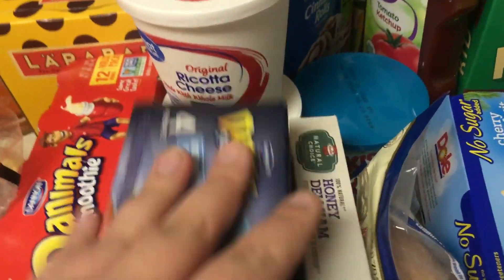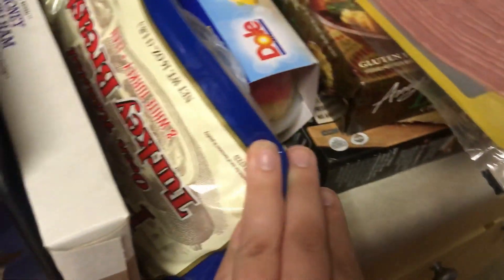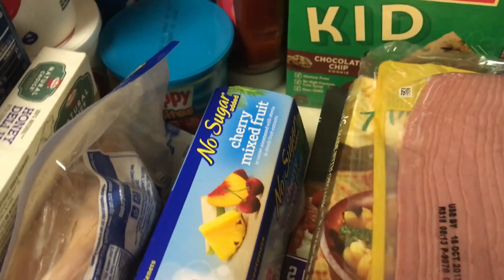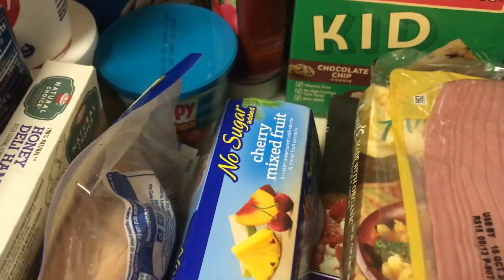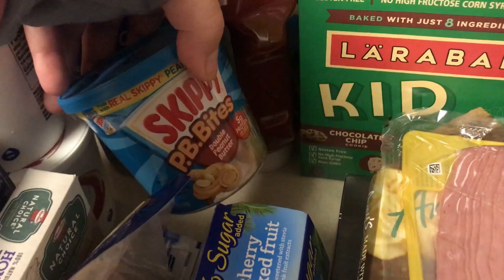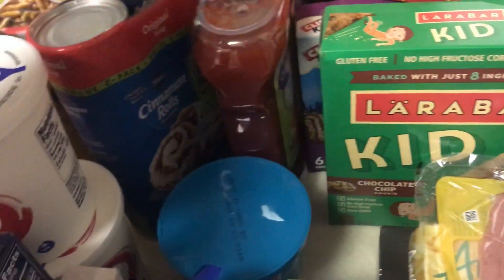Two things of ricotta cheese. Emma's honey deli ham, and I got Leon oven roasted turkey breast. Some fruit cups — cherry mixed fruit. Emma's decided that's her favorite now, besides just the oranges. Some peanut butter balls. Ketchup, because we're almost out.